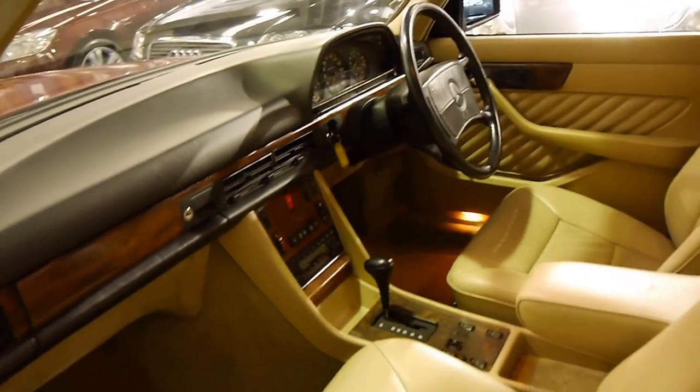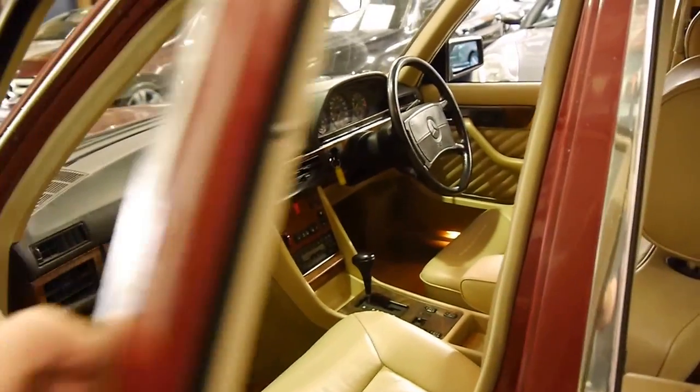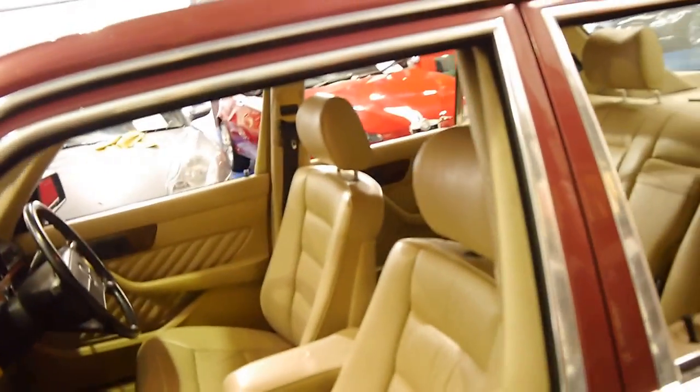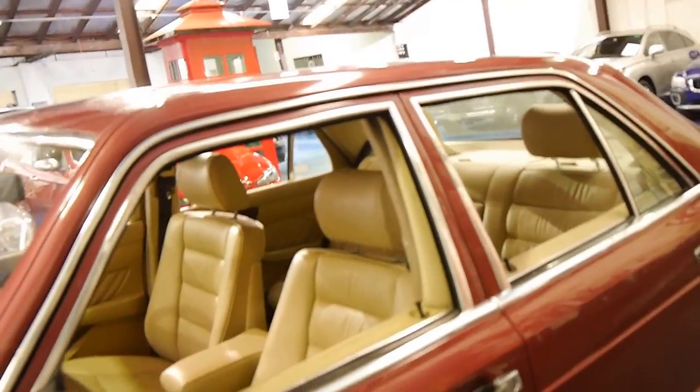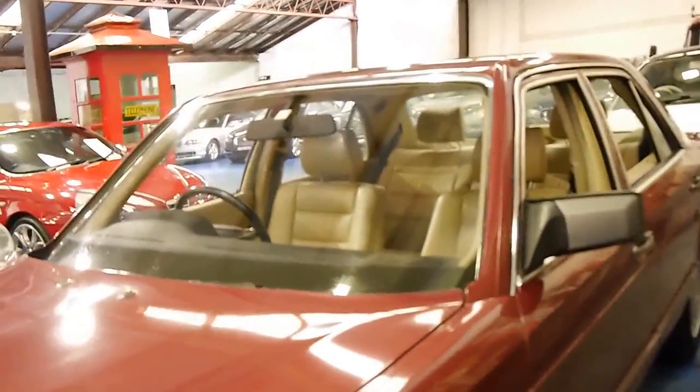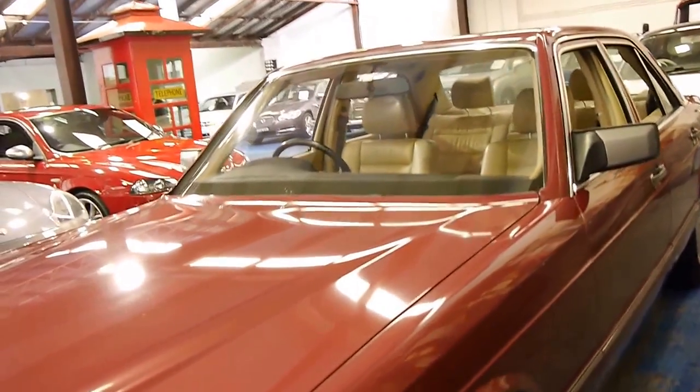The wood grain is excellent and the dash has no cracks in it whatsoever. It really is a beautiful car and it's so rare to get cars like this with under 200,000 kilometres. Some of them have 400,000 or 500,000 Ks — I think the average is about 250 to 300,000 — so this is well below average.